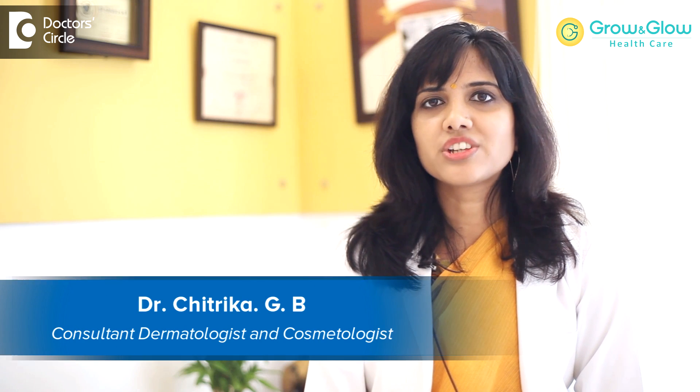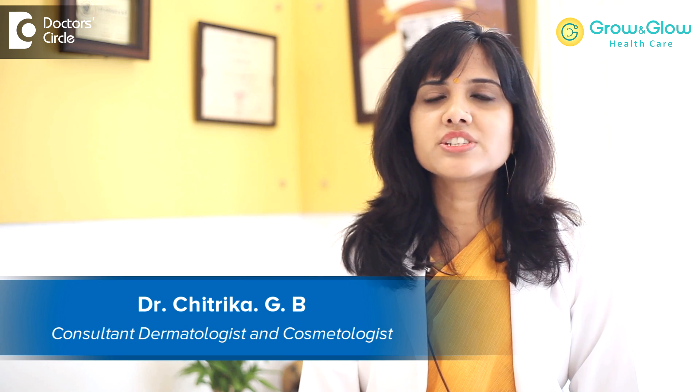Hi, I'm Dr. Chitrika GB. I'm a dermatologist, cosmetologist and dermatosurgeon practicing in Grow & Glow Healthcare, Hebbal.